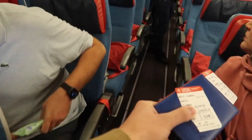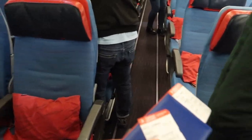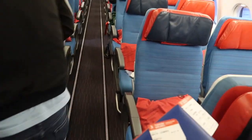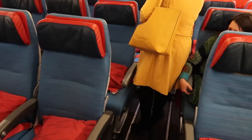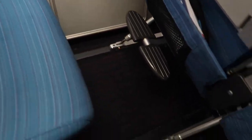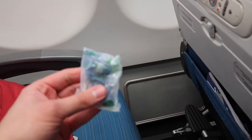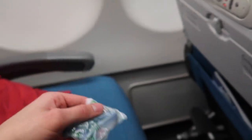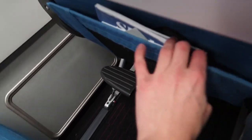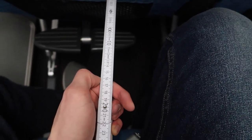I'll be sitting in seat 12A. So let's have a look at the seat. Under your seat there is a power outlet, then there is a pillow, and some cheap headphones which I won't use. The legroom was also okay, about 25 centimeters.